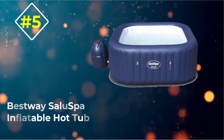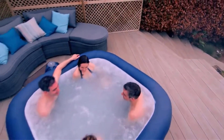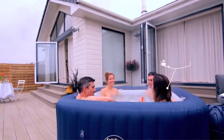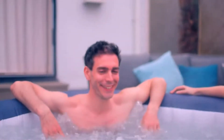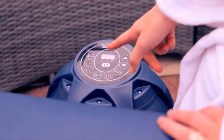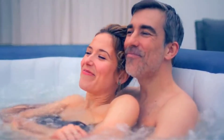Number five: Bestway Saluspa Hawaii inflatable hot tub. If you're looking for a long list of features, the Bestway Saluspa Hawaii Air Jet is a good investment. It is quite comfortable and relaxing, providing extra lumbar support. With this spa you can invite your family and friends over for a great time in your backyard or on the lawn. It's capable of sitting four to six persons.